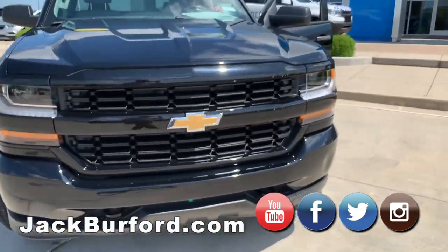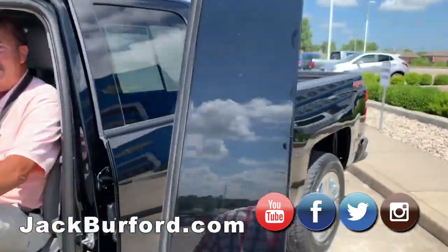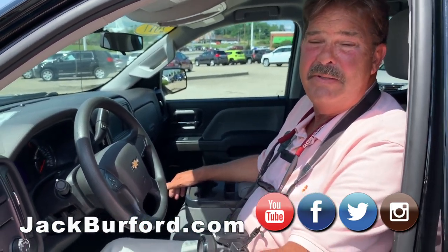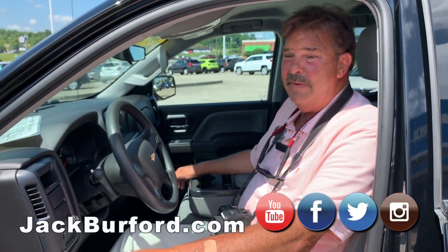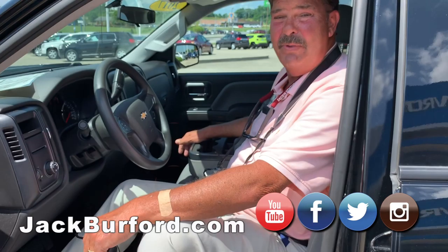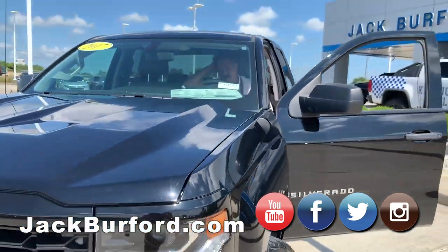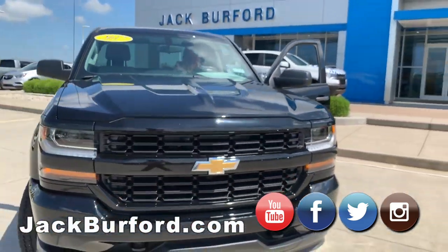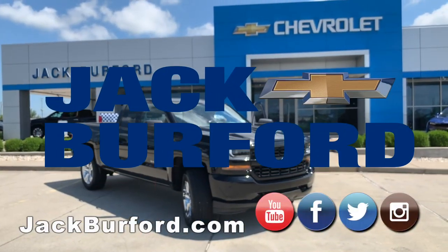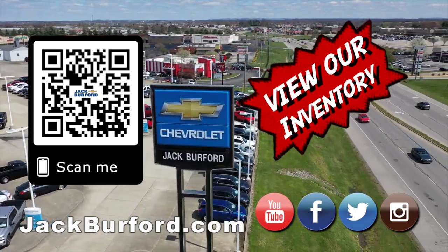To find out more, go to jackburbank.com, or stop by the dealership at 819 on the Eastern Bypass. This video will appear on YouTube — please subscribe to our YouTube channel. Come see us, we'll treat you like family. And of course, shop 24/7, 365 at jackburbank.com.